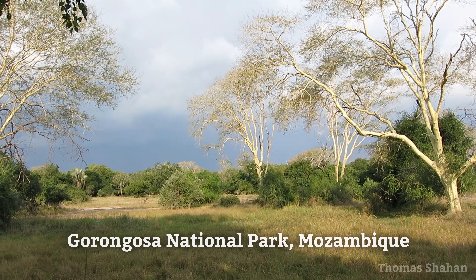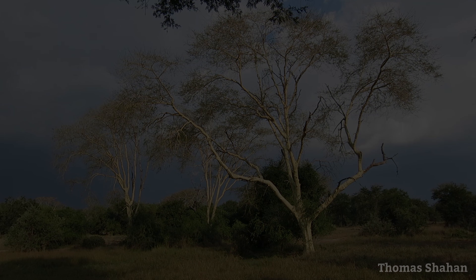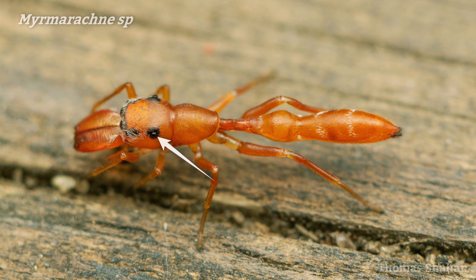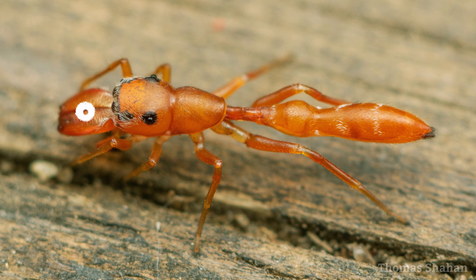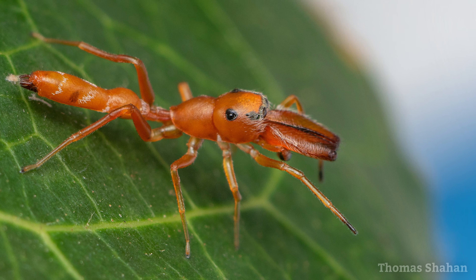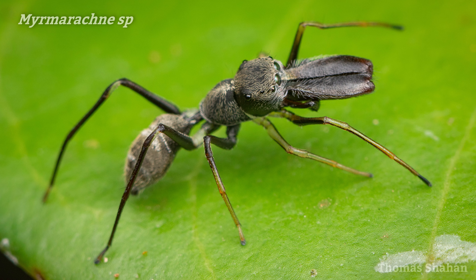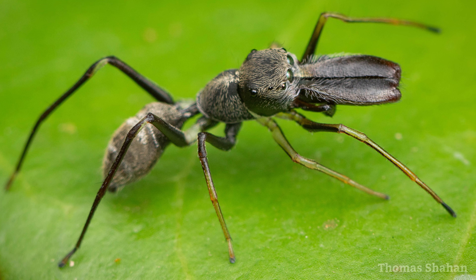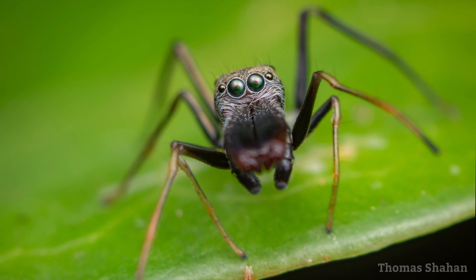Let's continue this world tour of ant mimics to Gorongosa National Park in Mozambique, where I found a few amazing Myrmarachne species, including the slender male. Check out this dark patch around his posterior eyes, which mimics the enlarged compound eyes of Tetraponera ants. As for why he's got such large chelicerae, I'm not sure — this seems to be sexually dimorphic, as females have more modest chelicerae that aren't so large or protruding. Here's a different Myrmarachne male, a bit darker with a bit more hair, once again with impressively large chelicerae.